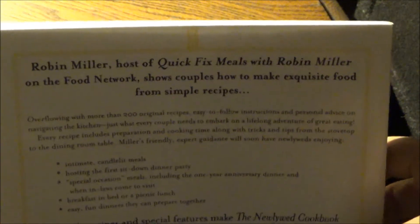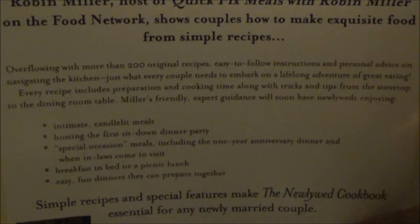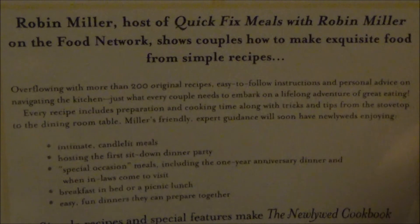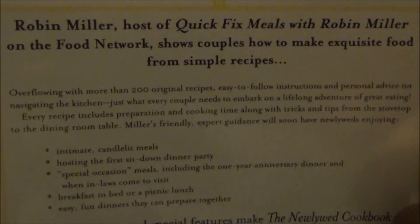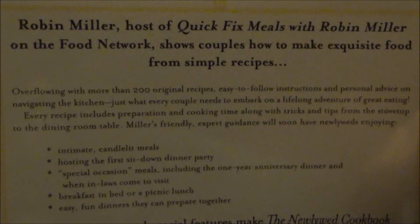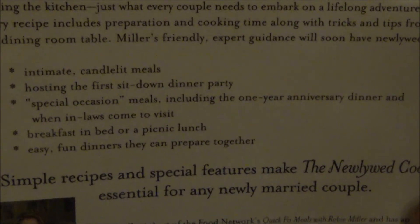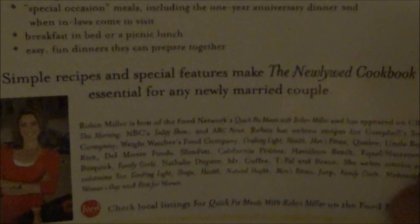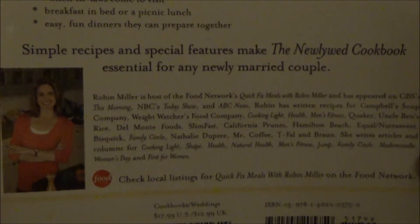Robin Miller, host of Quick Fix Meals with Robin Miller on the Food Network, shows couples how to make exquisite food from simple recipes. Overflowing with more than 200 original recipes, easy-to-follow instructions, and personal advice on navigating the kitchen — just what every couple needs to embark on a lifelong adventure of great eating. A helpful glossary of ingredients and food prep terms closes out this book. Every recipe includes preparation and cooking time, along with tricks and tips from the stovetop to the dining room table. Miller's friendly, expert guidance will soon have newlyweds enjoying intimate candlelit meals, hosting the first sit-down dinner party, special occasion meals including the one-year anniversary dinner and when in-laws come to visit, breakfast in bed or picnic lunch, and easy fun dinners they can prepare together. Simple recipes and special features make the Newlywed Cookbook essential for any newly married couple.